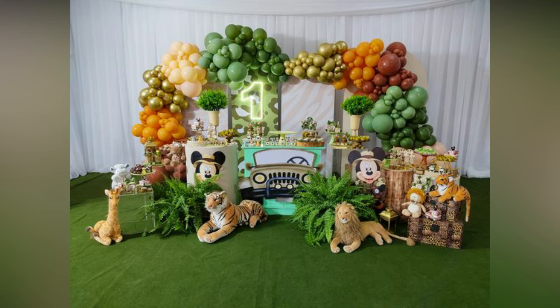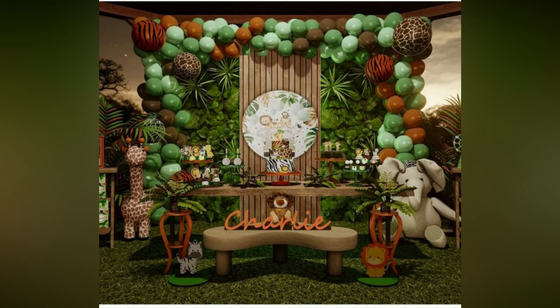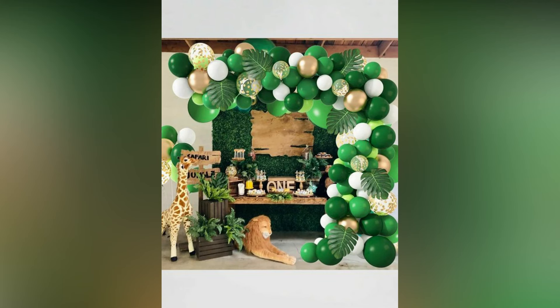Decorate the entryway with a zebra and giraffe welcome cutout or grand jungle entrance arch. Ceiling hangings and posters of zebras and snakes will make your party venue look just like the jungle. You can also use balloon animals displayed around the venue for added fun.